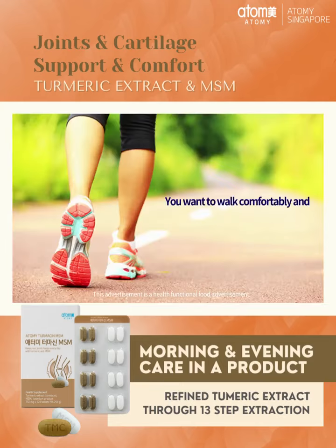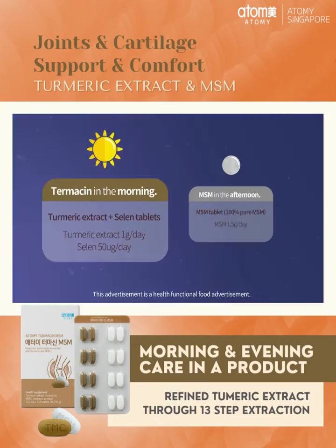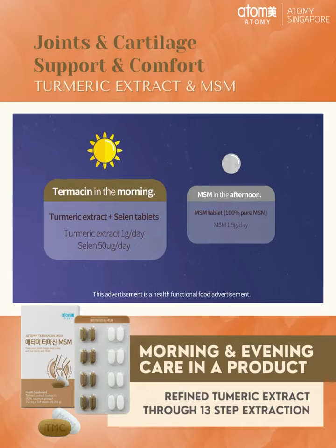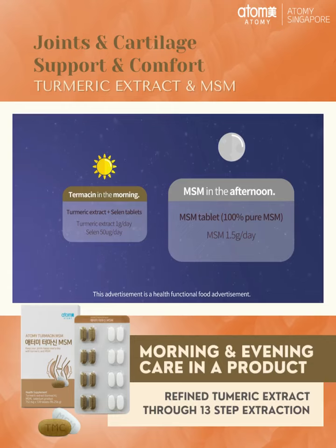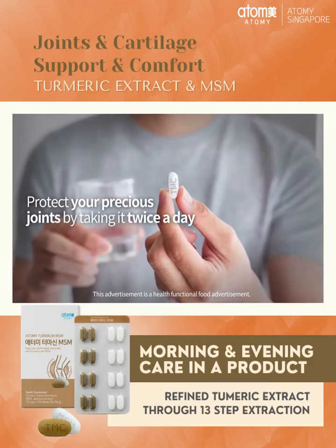You want to walk comfortably and run freely anytime, anywhere. Start a lively day with Turmesin plus Selenium tablets in the morning, and wrap up your day with MSM in the afternoon. Take twice a day to protect your precious joints.